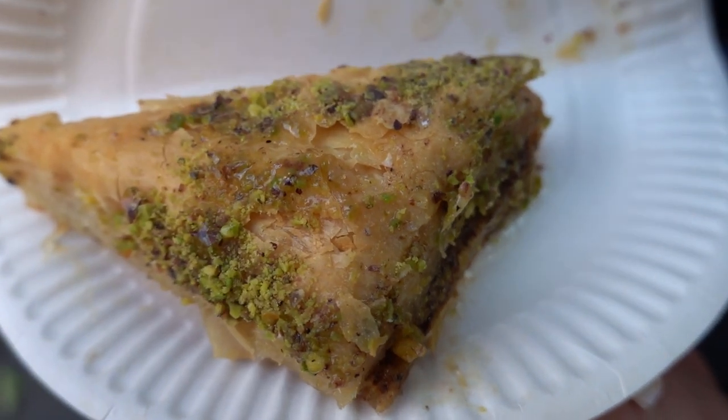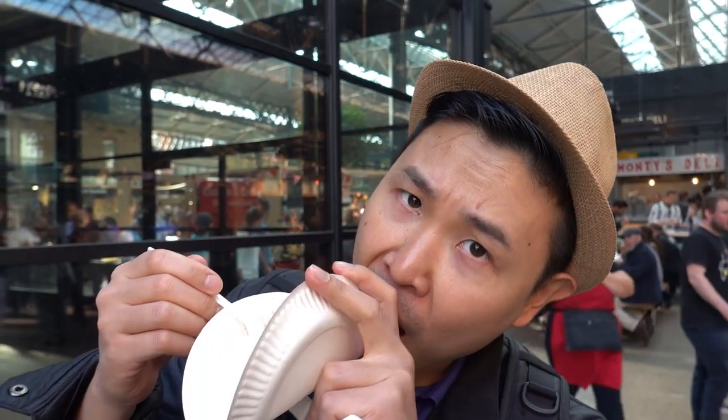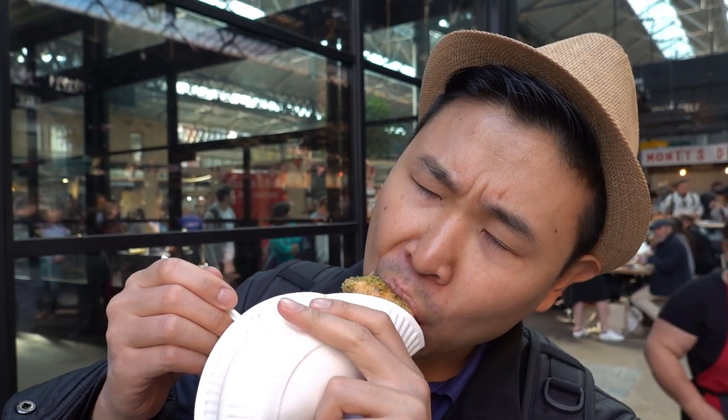I got a nice baklava — it looks so awesome, very moist. There's a lot of syrup on there, it will be messy. This I love. It's very sweet, I love the pistachios in there. It would be even better with a nice mint tea. Good baklava — it's so flaky, it's really awesome.